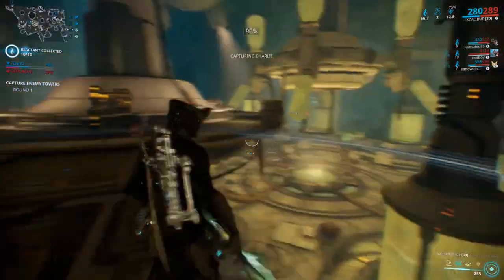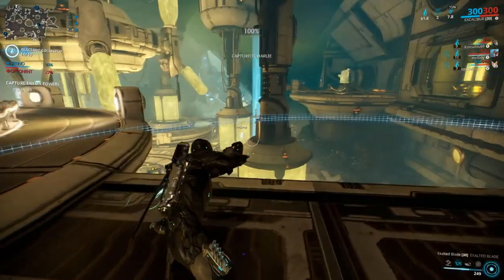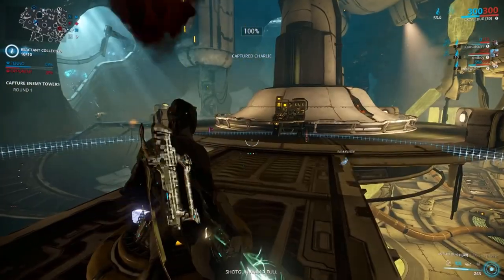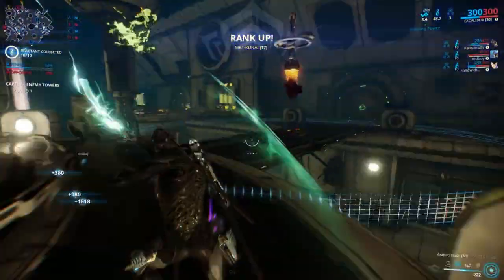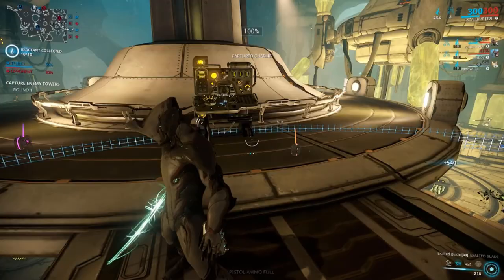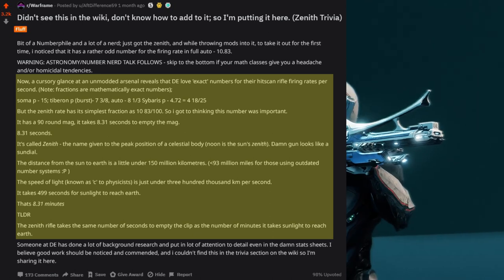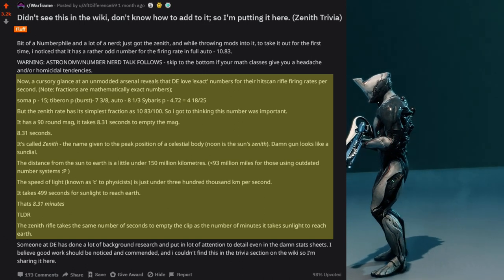Zenith Stat Design. So this is kind of a long and complicated one, but I always like to binge really deep stuff like this. This comes from Reddit user AFdifference59 — basically after some time using the Zenith, he speculated that the fire rate was rather odd. So this is what he said, taken directly from his Reddit post. Please excuse my pronunciations of numbers — I nearly failed all of my math classes in school. A cursory glance at an unmodded arsenal reveals that DE loves exact numbers for their hitscan rifle fire rates per second. Note: fractions are mathematically exact numbers.